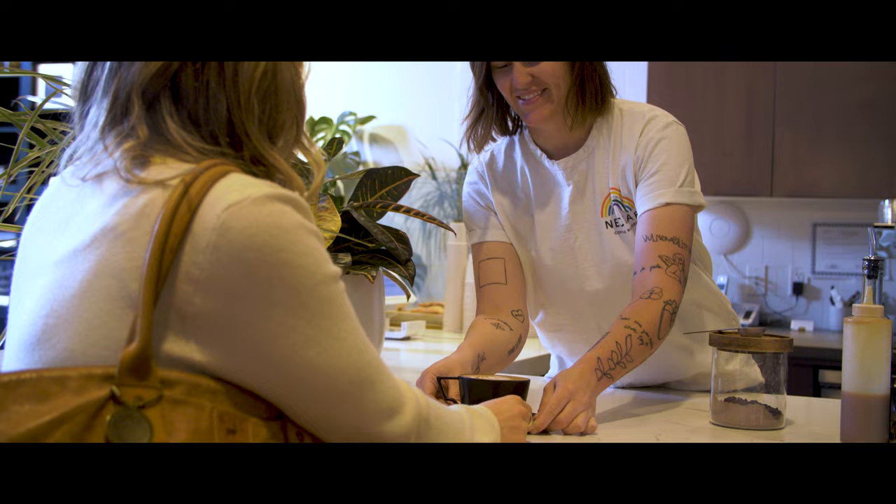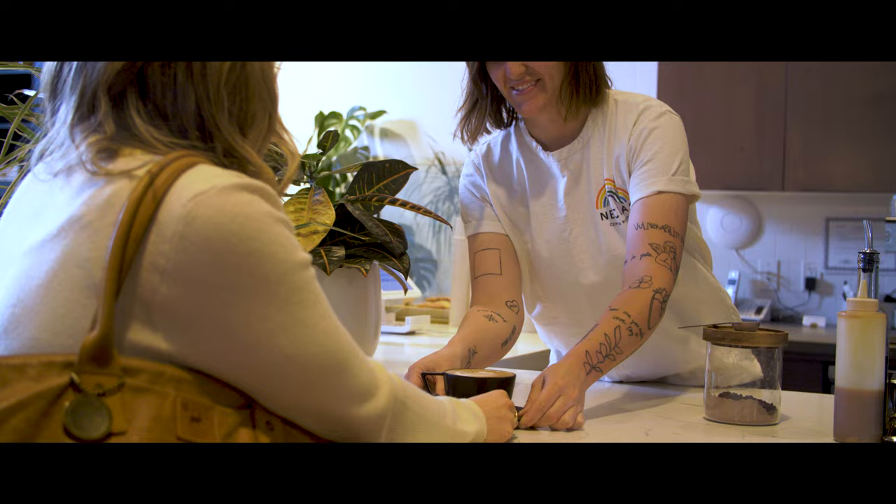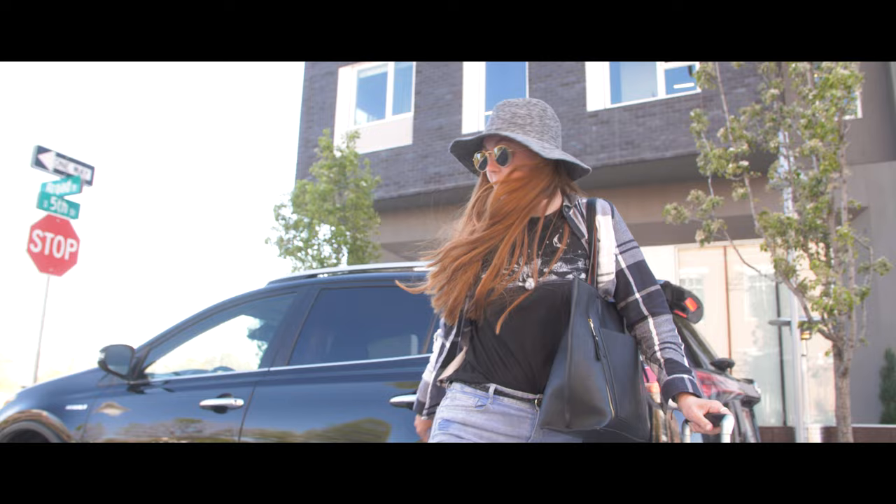And now we're here on Kickstarter looking to launch this brand — it's pretty exciting for us. This brand exists to empower women and make them feel attractive and professional, and most importantly, be comfortable.